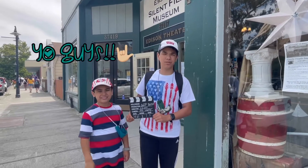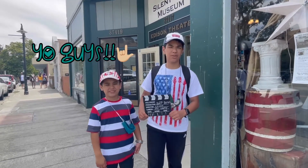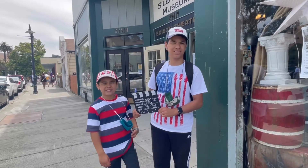Yo guys, it's Boots Boots Pearls back in a new video. Today we're going to be exploring downtown Niles. Let's go.